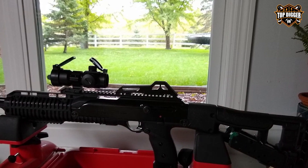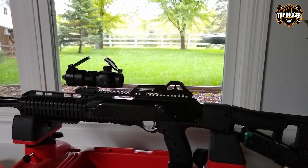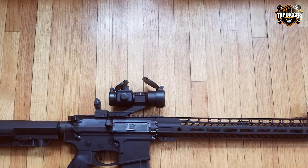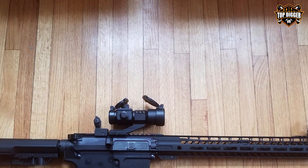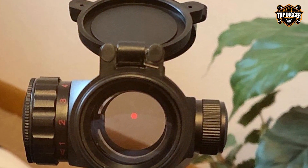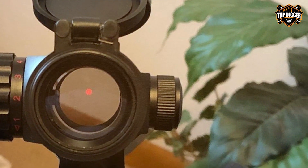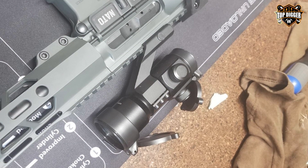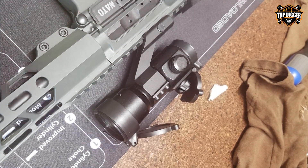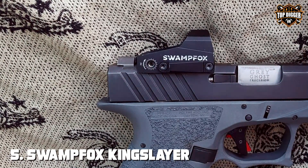The Rhino's multi-coated lens provides a crisp image, ensuring you can make precise shots even in low light conditions. Its shockproof and waterproof design performs reliably in adverse weather conditions. The sight's intuitive controls allow for quick adjustments, and its efficient power usage extends battery life, ensuring you're always ready for action. The Rhino red dot sight is an excellent choice for those who demand toughness, reliability, and accuracy.